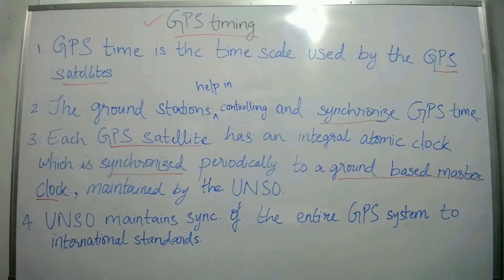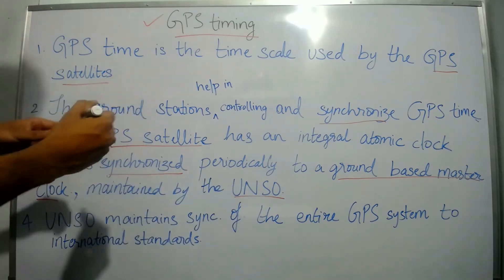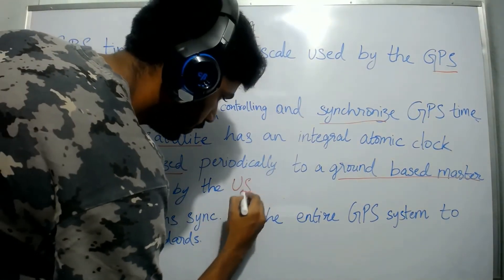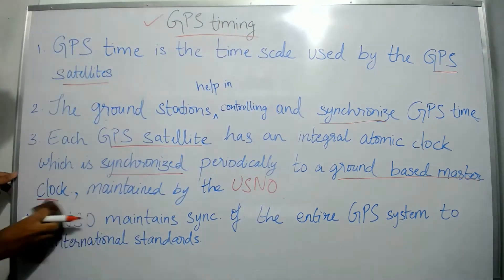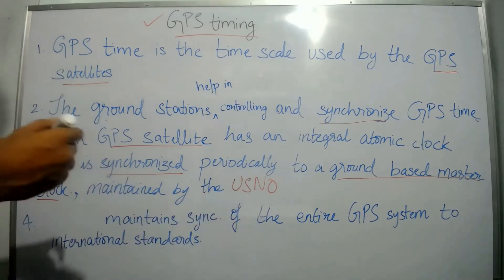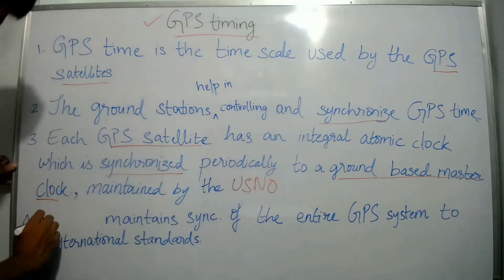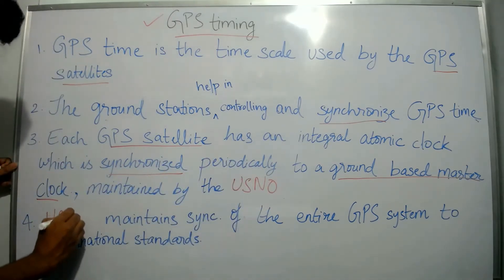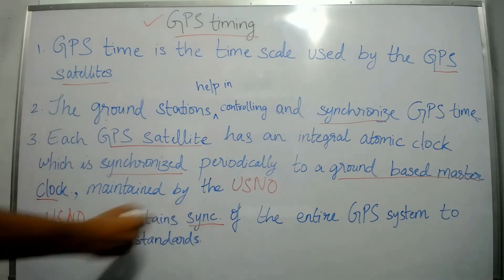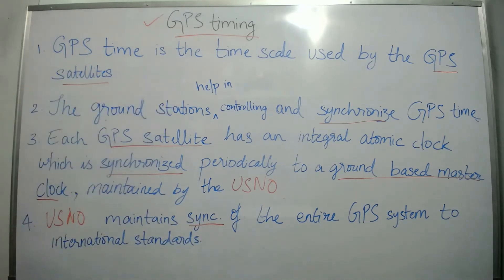This is maintained by USNO — United States Naval Observatory. USNO maintains synchronization of the entire GPS system to international standards.